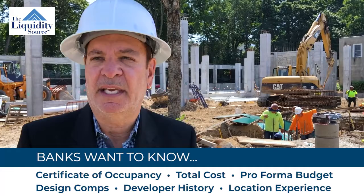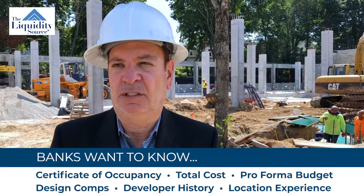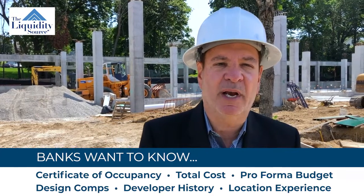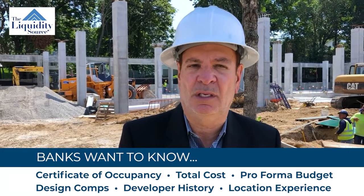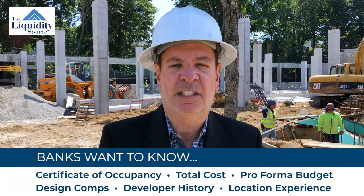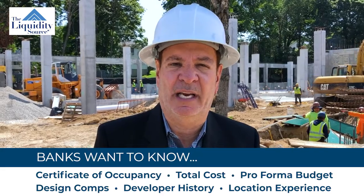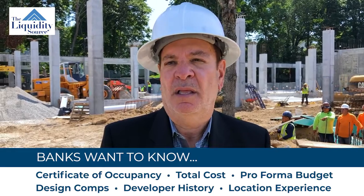Some of the things they're going to look at, for example, is the total cost of the project. When they find out the total cost, they're going to tie this into what they call a pro forma budget. That budget examines what rents they're going to be charging — are those rents commensurate with the town in general or the apartments close by? Does it make sense? They're also going to look at what amenities and finishes will be inside the apartment.